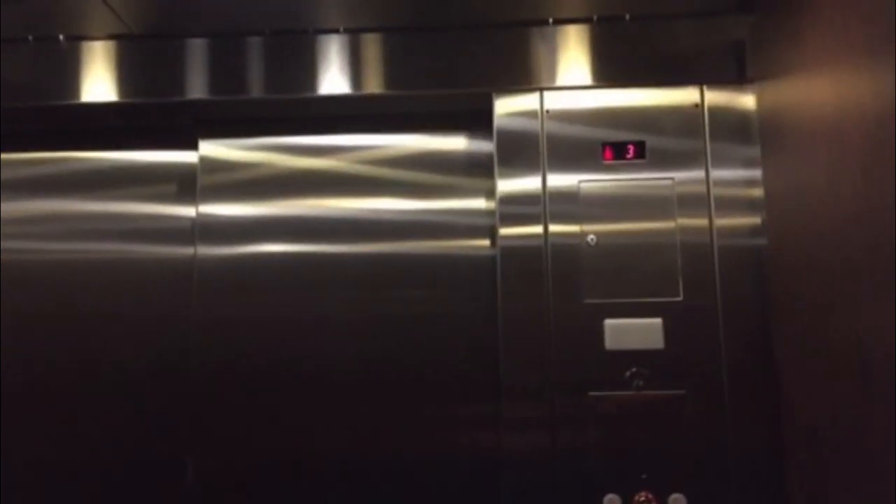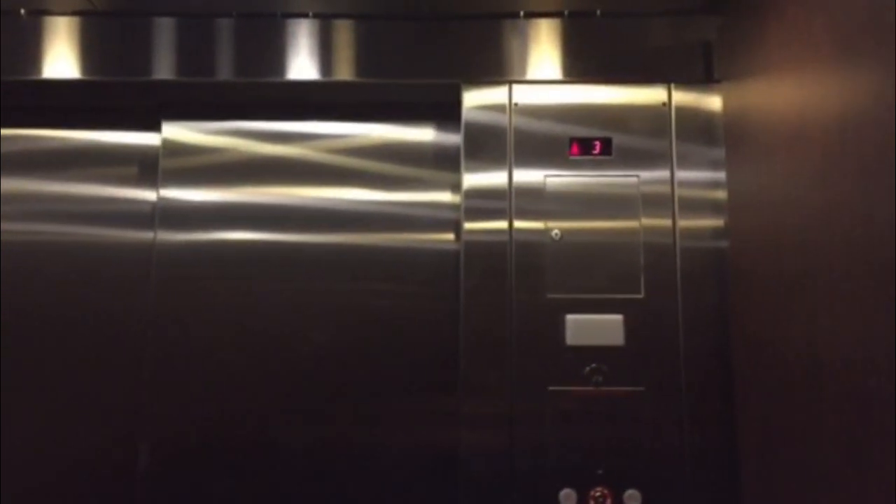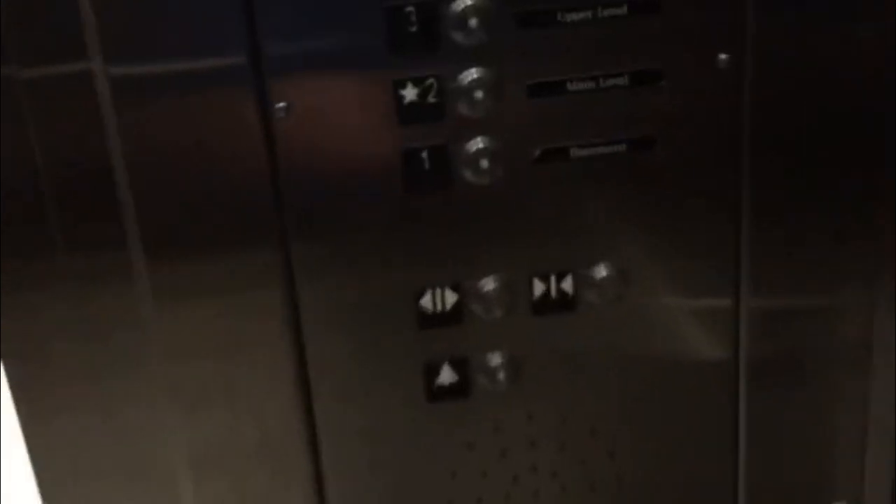This is hospital-sized, by the way. It's much bigger than it looks on camera. Here we go — one, two.